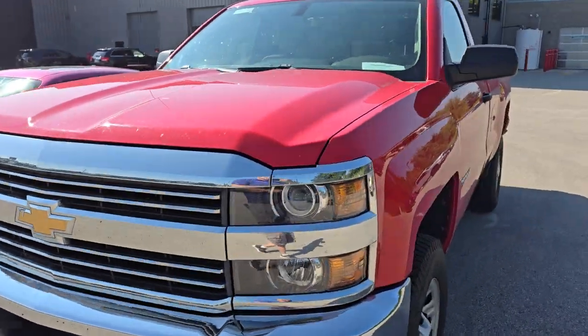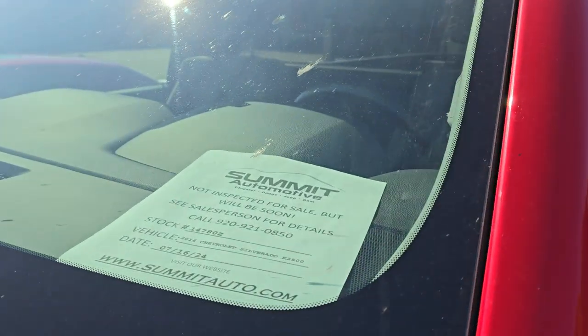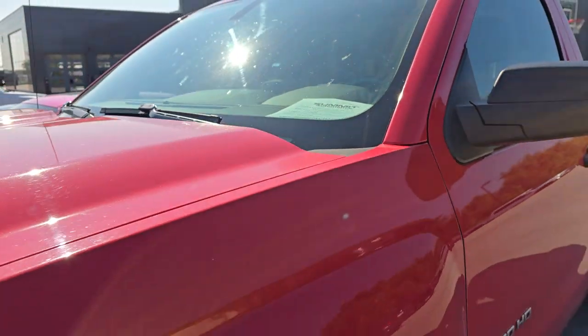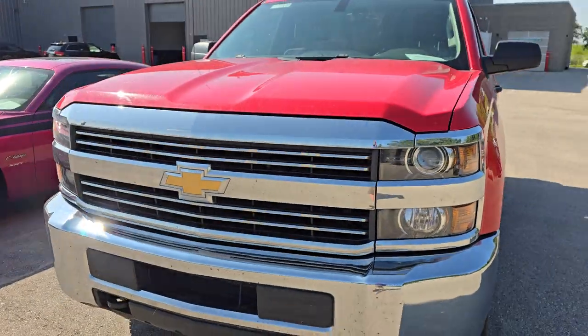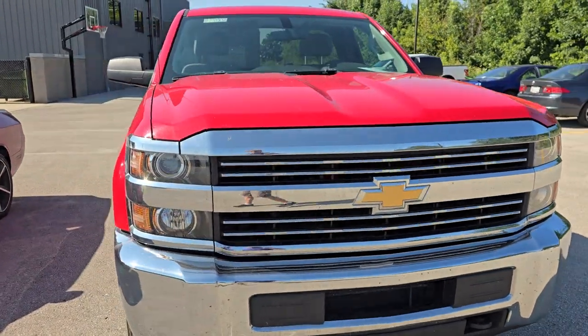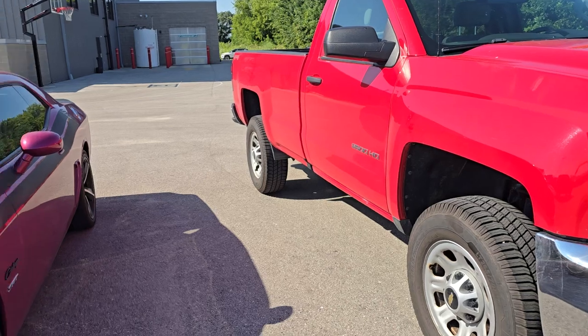First off, we got this Chevy Silverado 2500 — this is a regular cab long box gasser work truck. This is going to be a hot truck. It's a 2016 with the 6-liter V8, just the work truck package, but pretty clean all the way around. It's going to be a nice vehicle for somebody — probably end up being a farm truck.